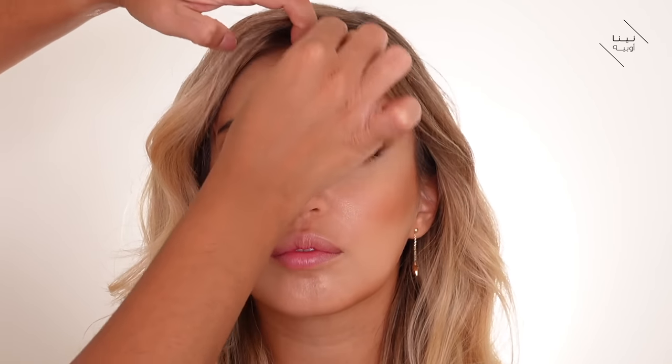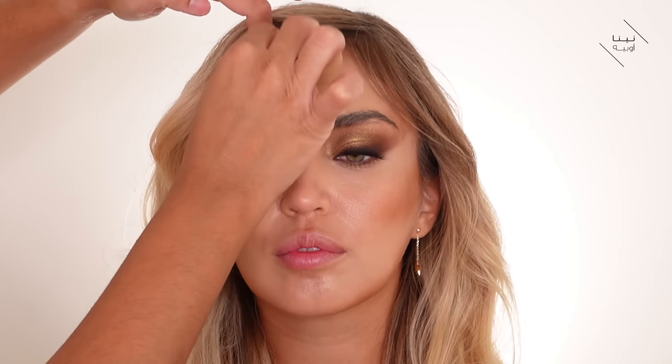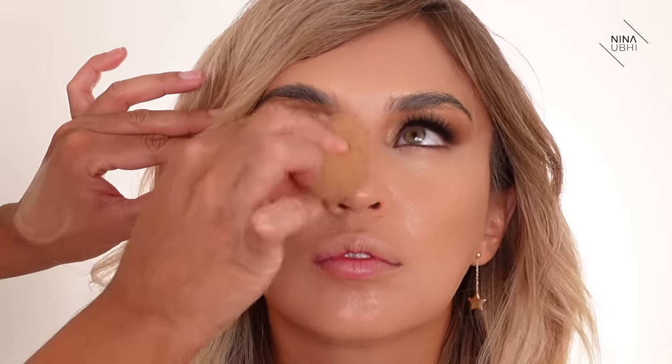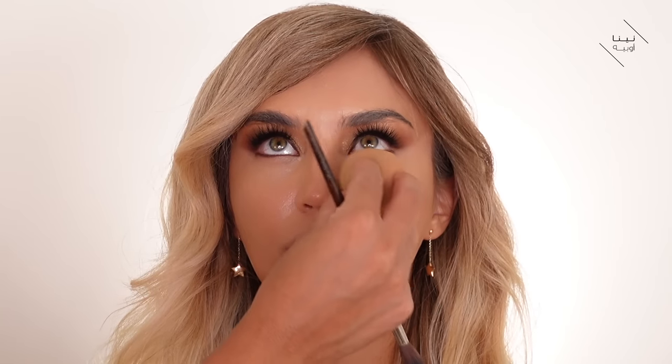I'm using the Armani Luminous Silk Foundation, buffing it into the face with my damp beauty blender — squeezing out all the water as mentioned earlier. I'm taking it over the under-eye area and going over the whole face, binding everything together — the concealers and the foundation. It's a thin layer so that the contouring we did can still come through and have some effect rather than being fully covered. I'm also getting rid of any lines on the under-eye area.